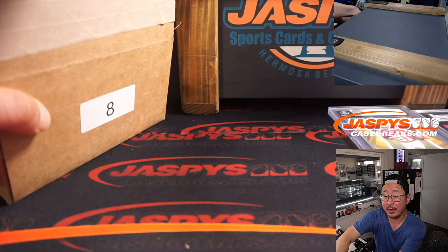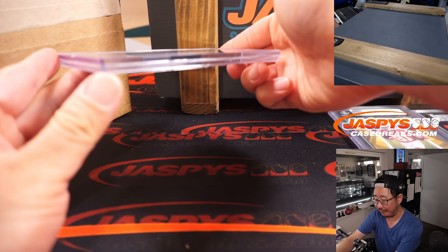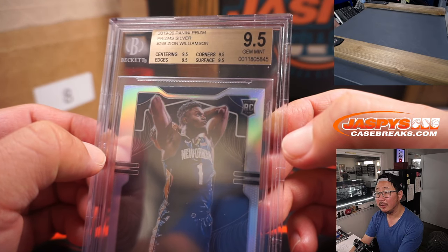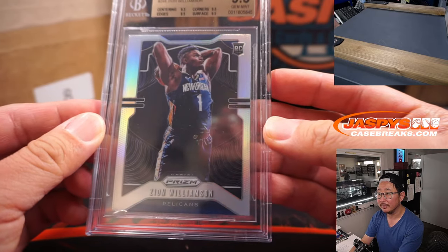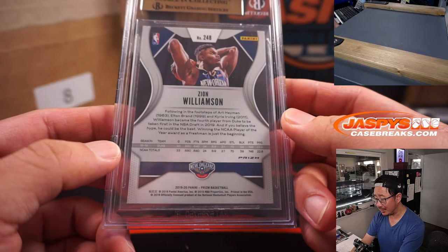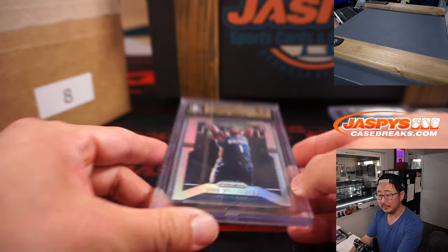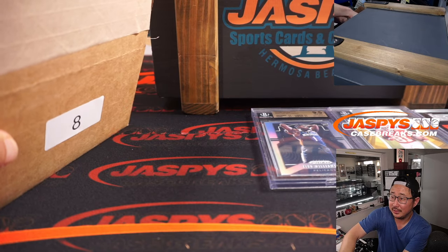Two more to go — another graded card. We've got basketball. It's a BGS 9.5 — Panini Prizm silver. Zion Williamson from 2019-2020 Panini Prizm, silver parallel. Centering, edges, corners, surface — 9.5s all around. Who's got Z? Nick Stober with Z. I would hold on to this too — because if he comes back strong, it's going to see a nice bump in value.